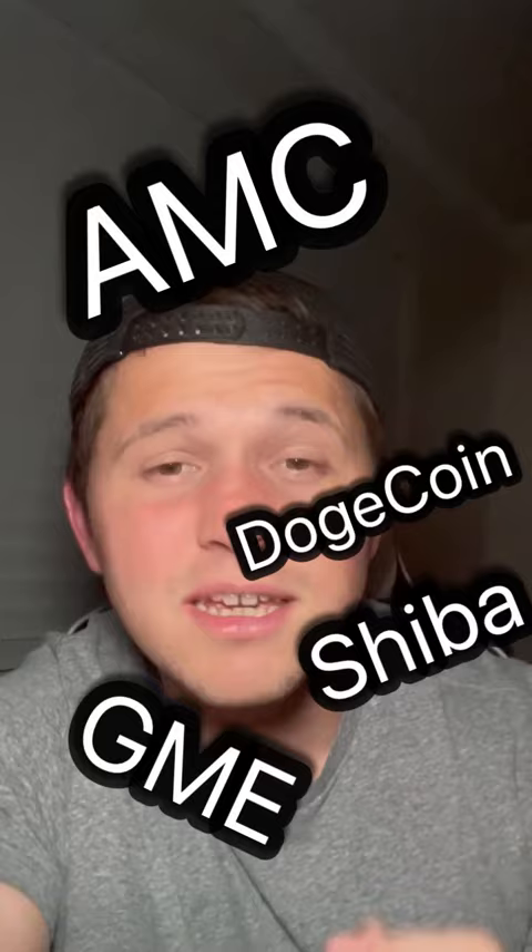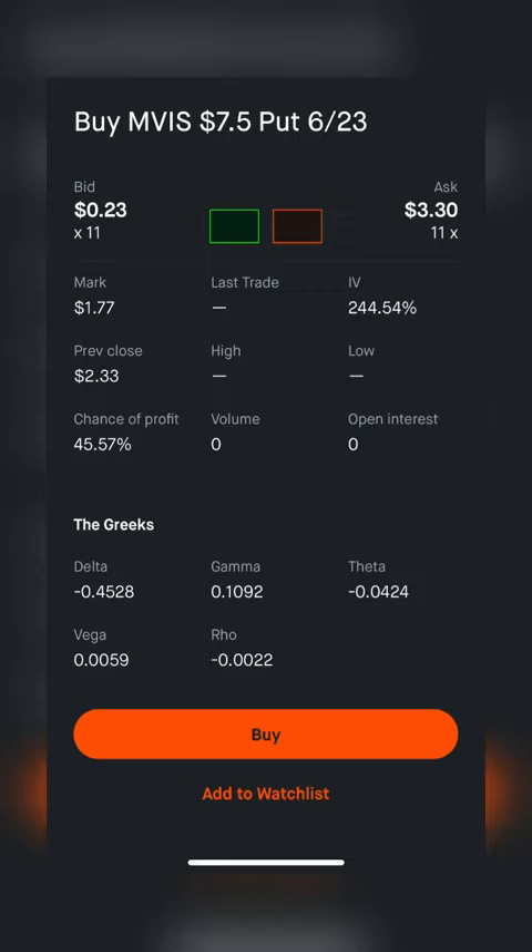We're going to hop over to the options chain and see what we can find. Now, I know most people out there are going to be screaming for puts at the top of their lungs. The danger of this is this percentage right here, this IV number.